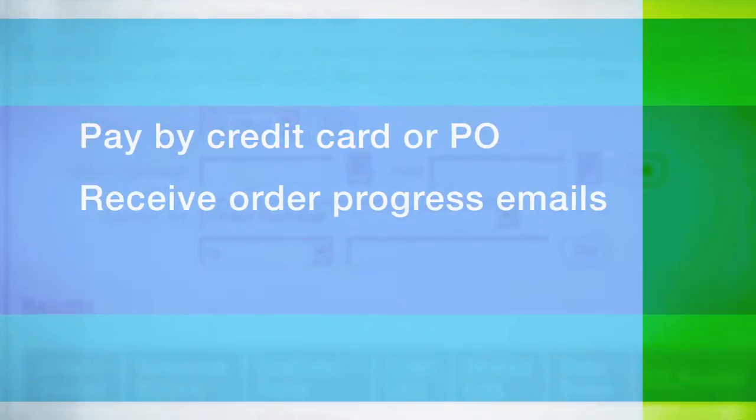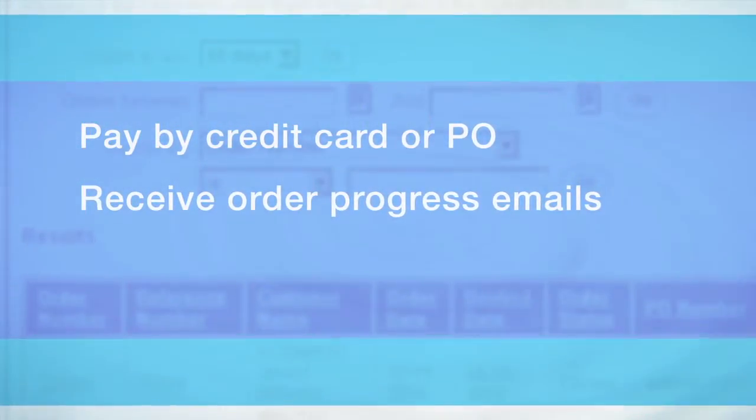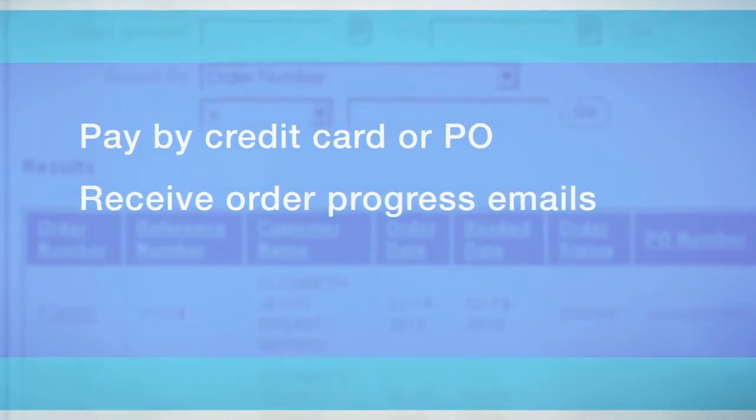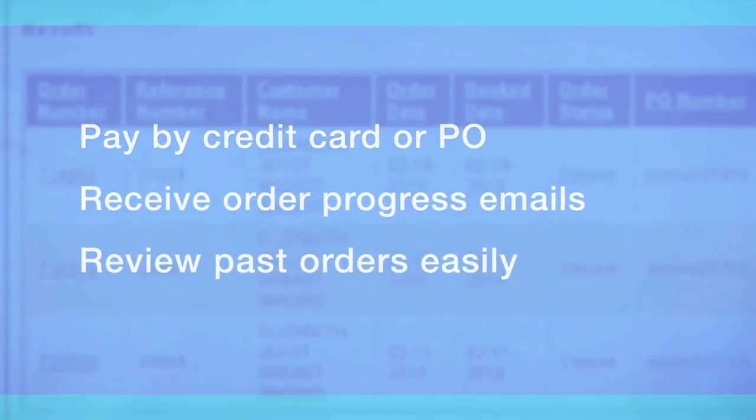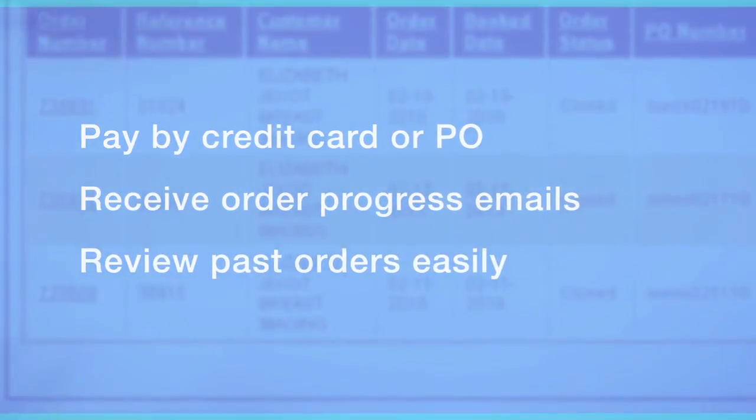You can pay by credit card or with a PO number. Once you place your order, you'll get email updates on the progress of your shipment, including tracking numbers and delivery dates. And it's easy to review all your past orders, no matter how or when you place them.